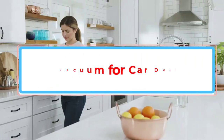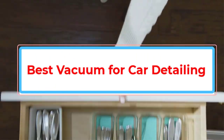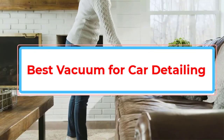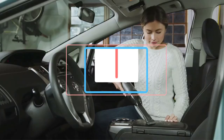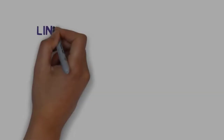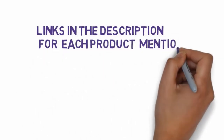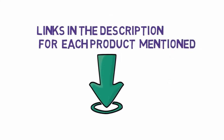Are you looking for the best vacuum for car detailing? In this video we will look at some of the best vacuums for car detailing on the market. Before we get started, we have included links in the description, so make sure you check those out to see which one is in your budget range.